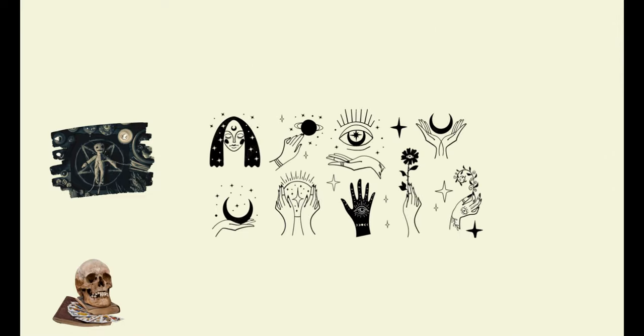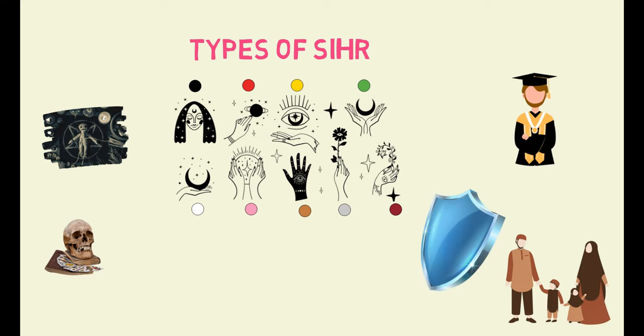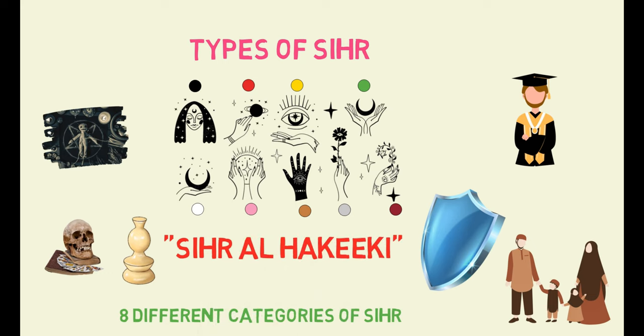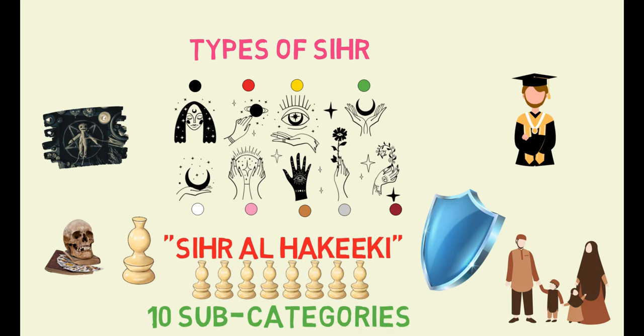Unfortunately, this disease is still slowly spreading, and it's important to be aware of its existence. By gaining a better understanding of the various types of sihr, each with its own specific purpose, you can take steps to protect yourselves from its harmful effects. Scholars have identified eight different categories of sihr, but one of them stands out above the rest, known as sihr al-haqiqi. This sihr can be further classified into many categories, which clearly shows how they're used.